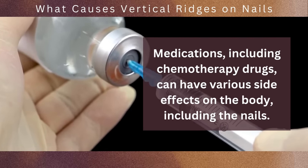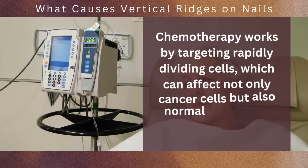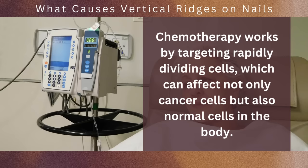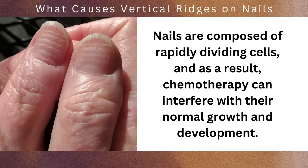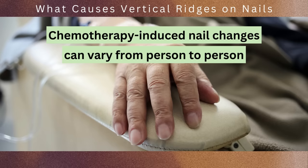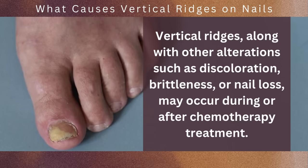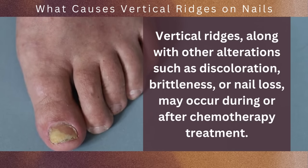Last but definitely not the least is number 1: medications and treatments. Medications including chemotherapy drugs can have various side effects on the body, including the nails. Chemotherapy works by targeting rapidly dividing cells, which can affect not only cancer cells but also normal cells in the body. Since nails are composed of rapidly dividing cells, chemotherapy can interfere with their normal growth and development, leading to changes in nail appearance including the formation of ridges. Vertical ridges, along with other alterations such as discoloration, brittleness, or nail loss, may occur during or after chemotherapy treatment, and these changes can be temporary or may persist for a longer period.